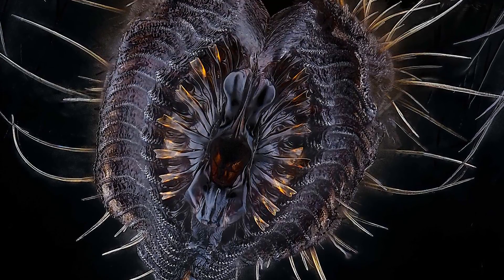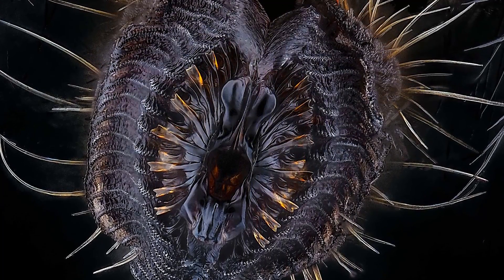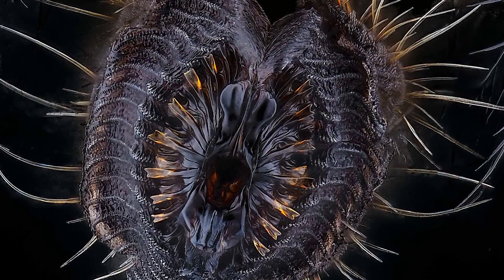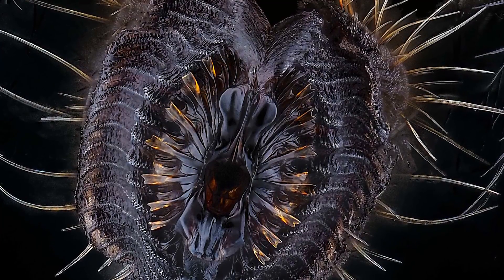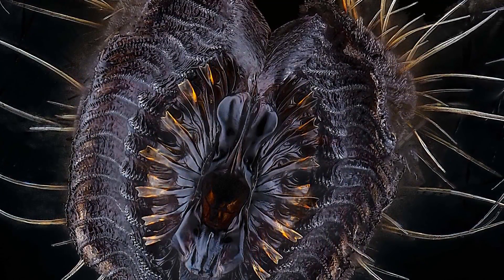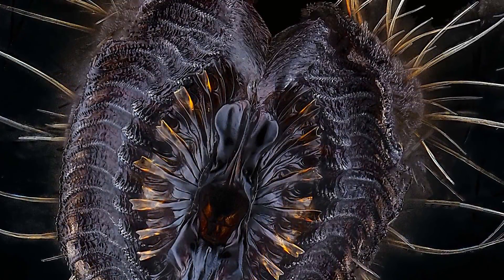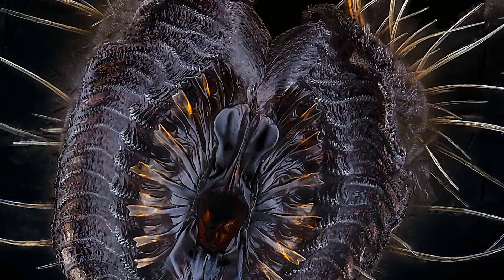And then for the fifth place we have this, and this does look kind of creepy. But this is a mouth, a second part of a typical housefly, taken by Oliver Dum. And honestly, I'm really happy that this is too small for us to actually see. Since many of us have a lot of houseflies around the house, this would be pretty creepy if you could actually see this with your naked eye.